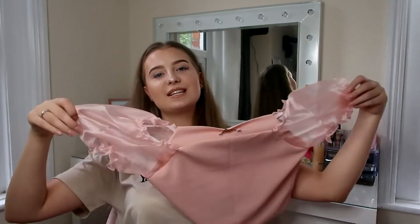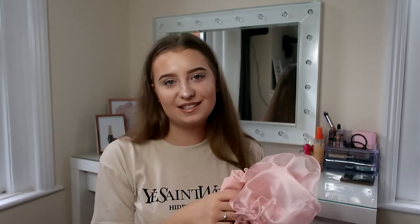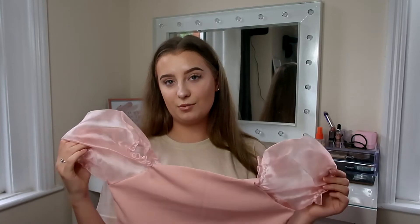This is that go-to top to pair with your jeans when you need to make an outfit look a little bit more dressed up. I always feel like I have the bottoms but never that nice top I can just grab when I need it. So for £11.99, if you're also loving this trend, this Femi Luxe one is gorgeous.